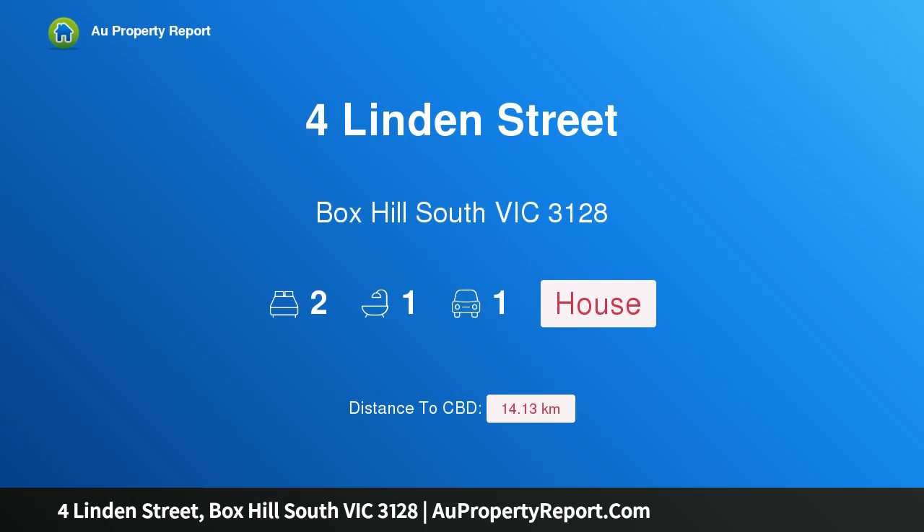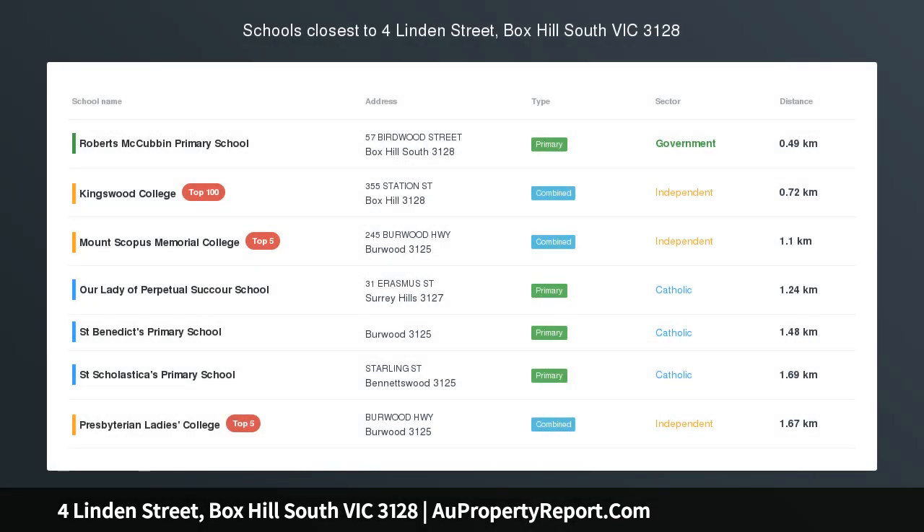Hi, I am glad to introduce property 4 Linden Street, Box Hill South, Victoria 3128.